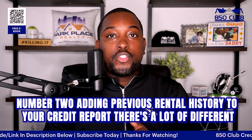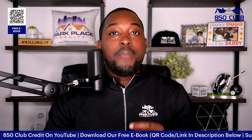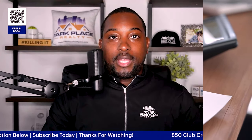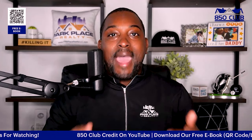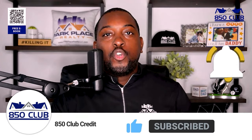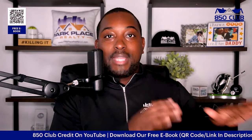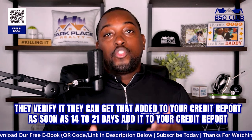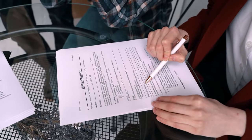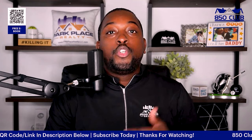Number two is adding previous rental history to your credit report. One of the best ways to do this is through a particular company that allows your previous rental history to be added to your credit report — FICO has approved that this will be included in the algorithm for your score. Rental reporting is on the rise because it only takes about 14 to 21 days to show up on your credit report. Once 24 months of on-time payment history hits your credit report, you're most definitely going to see some points added to your credit score.